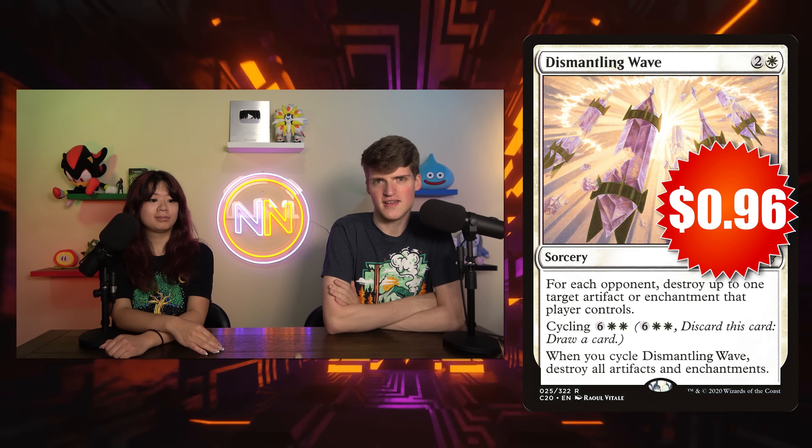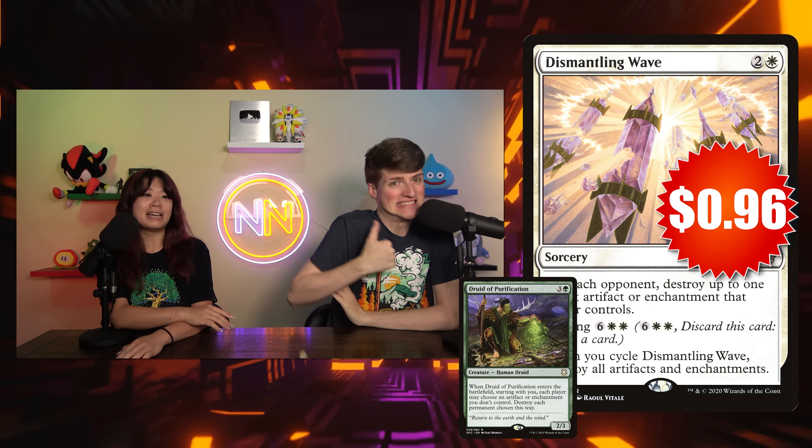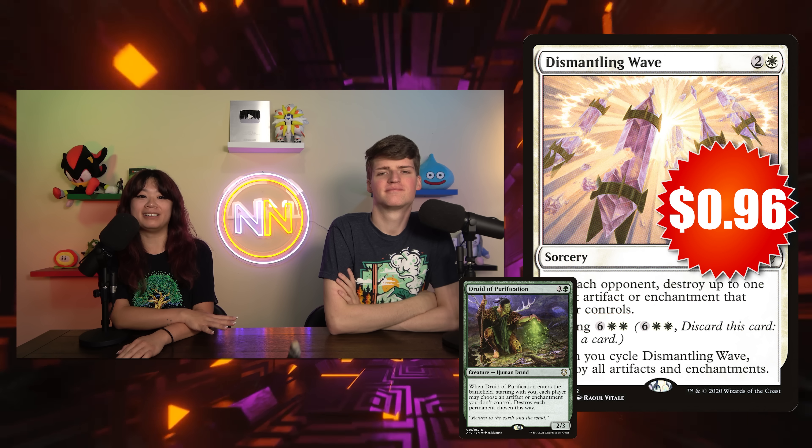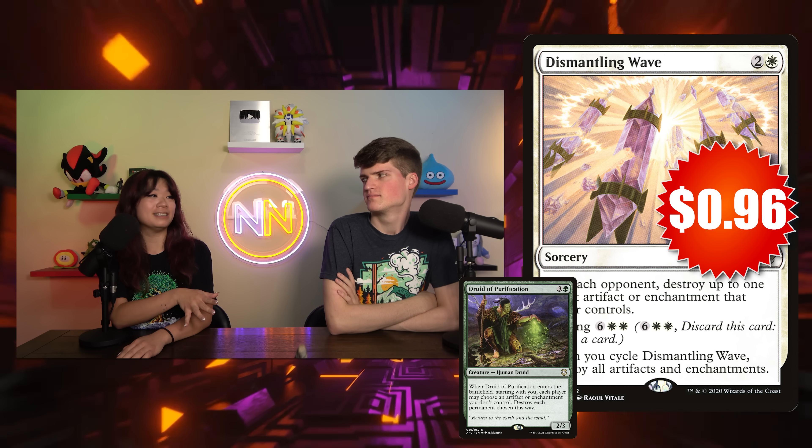Sticking with the theme of messing with all your opponents — Dismantling Wave, 96 cents, two and a white. For each opponent, you get to destroy an artifact or enchantment they control. Besides just being a straight-up three-mana sorcery-speed three-for-one, you can cycle it for six white-white at instant speed — discard it to draw, and then destroy all artifacts and enchantments, which could just take some decks off the map entirely. I've been playing Druid of Purification, one of your favorites, but this is another amazing three-for-one. There are so many sticky artifacts and enchantments I'd love to get rid of — I have single-target removal like Disenchant for one and a white, but a three-for-one? That's even better.